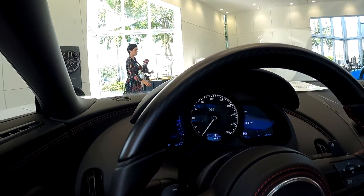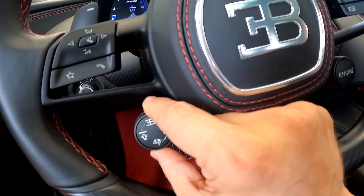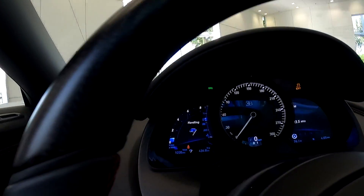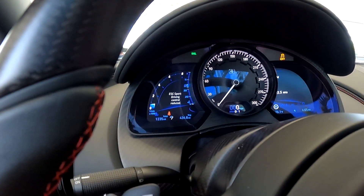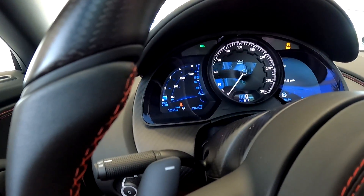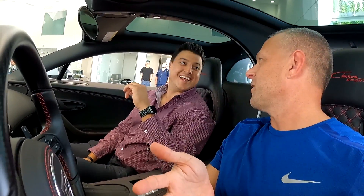You have to put it in drive and then press launch. That didn't work either. Autobahn mode — I'm not telling you how to do it, you're dangerous. Handling mode. Sport. Driving control reduced — that's traction control. Press it again... I'm not showing you how to do launch control in the showroom. But all the viewers want to see it — comment below, do you want to see launch control in the Chiron Sport?